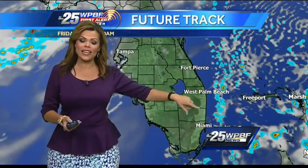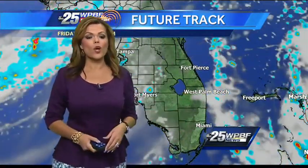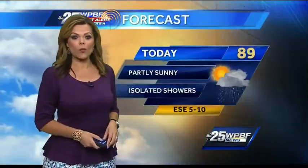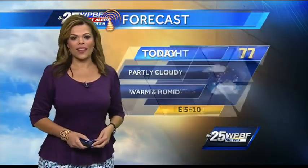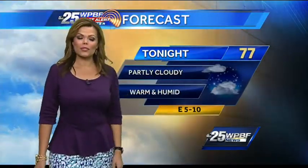Looking off to the east, we'll start to see a few more showers come very close to the coastline early tomorrow morning, so you may be dodging some raindrops for that early morning commute. A mix of sun and clouds throughout the day today with isolated showers. Highs near 90. Tonight, temperatures back down into the 70s under partly cloudy skies.